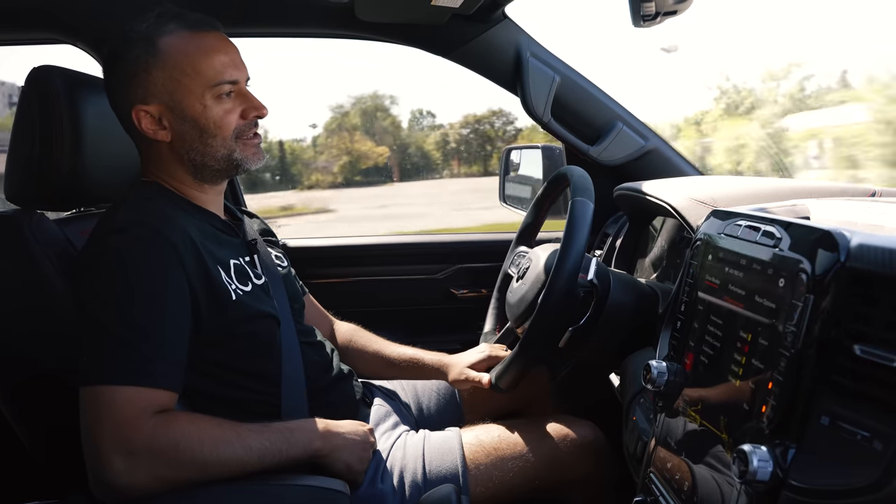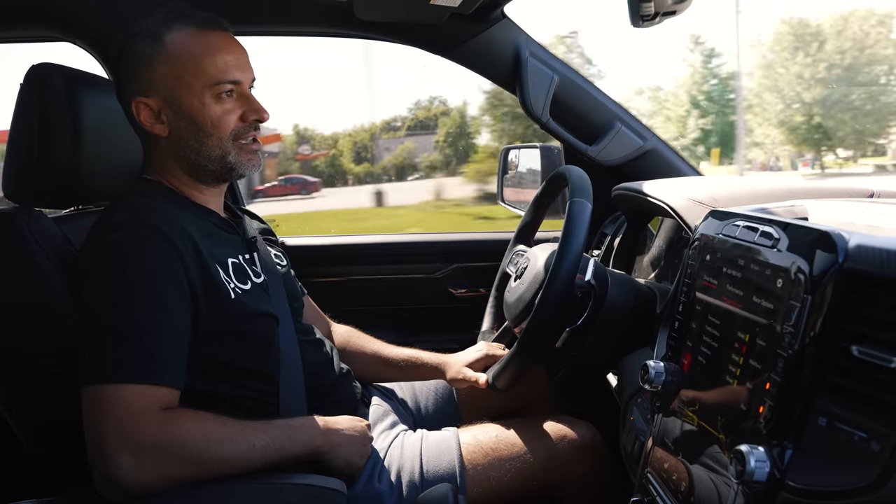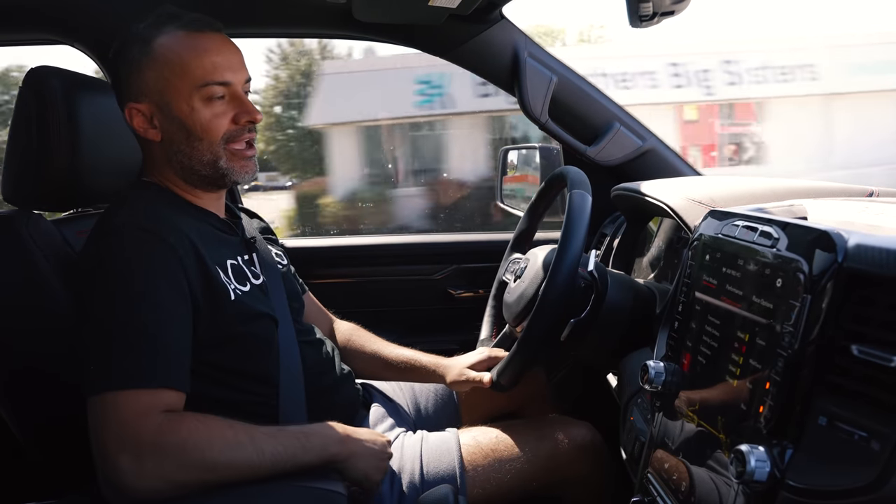I'm excited about Phil letting us take this to the track to drag race a bunch of fast cars. Hope you guys liked this review — hopefully we get more of this truck on the channel. Please consider subscribing and thanks for watching.